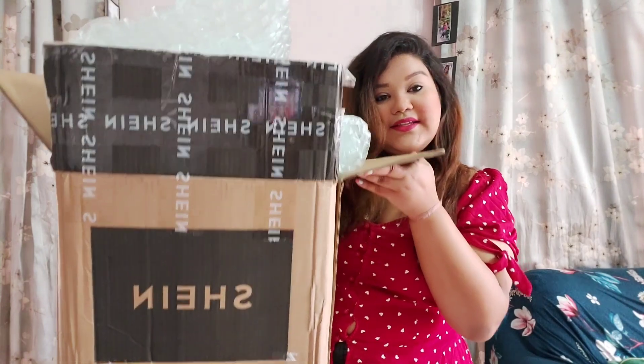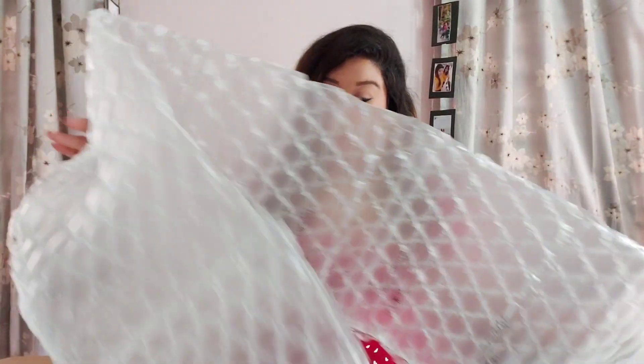Okay guys, this is the box. I've already opened it because I received two packages and was confused. One had dresses, and this box came with lots and lots of packaging. I love Shein's packaging — they make sure they follow current safety measures, sanitizing all their products before sending. So don't worry about shopping right now. Once you receive the parcel, sanitize your hands and the parcel and everything will be perfect. Let's start pulling out items one by one.